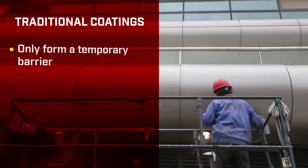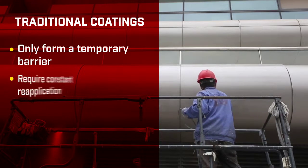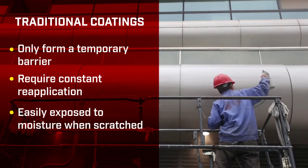Traditional polymer coatings put a temporary barrier between steel and the elements, but those coatings required constant reapplication. And as soon as they got scratched and exposed to moisture, rust began again.